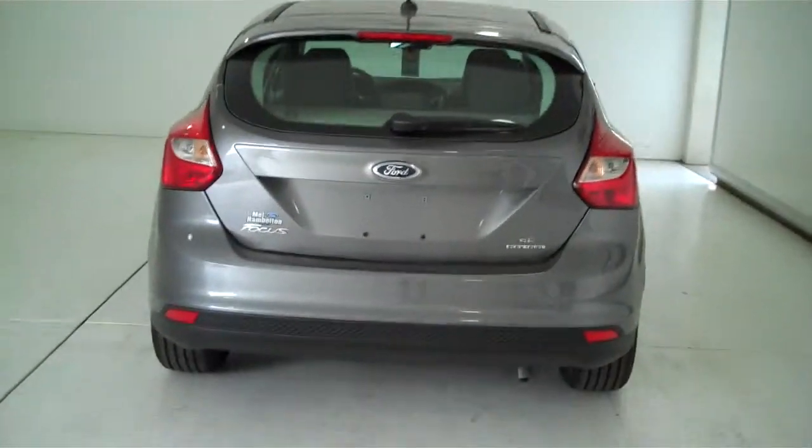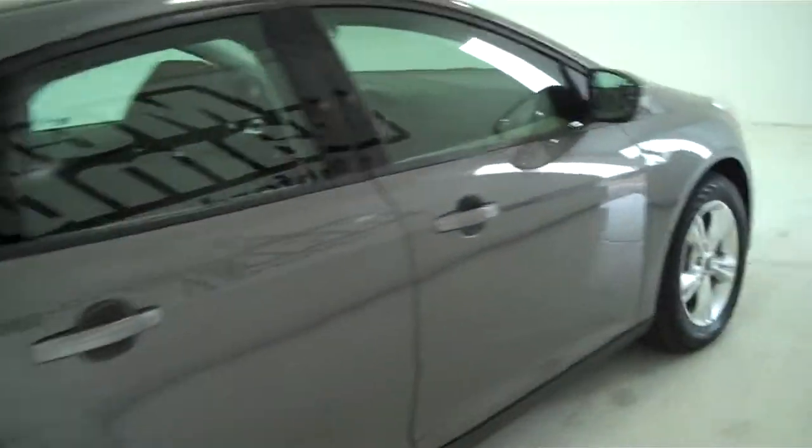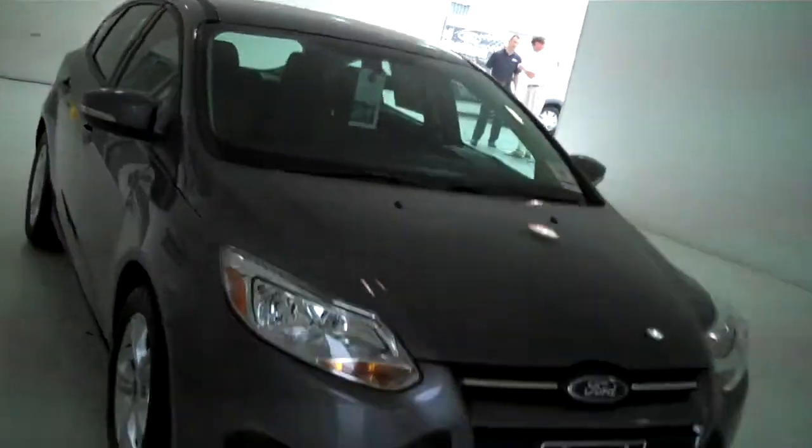You can see this vehicle and all of our inventory at mhford.com, or come on out and see us in person at the big corner of 119th and Kellogg. That's Mel Hamilton Ford, the original volume center — we thank you.